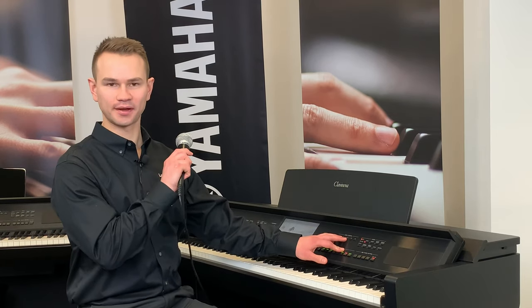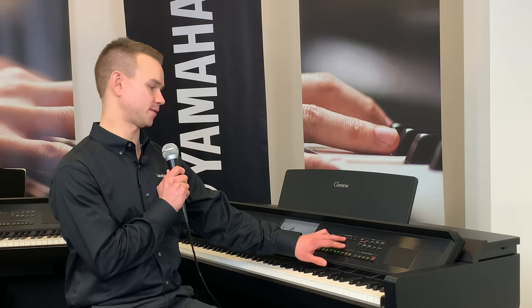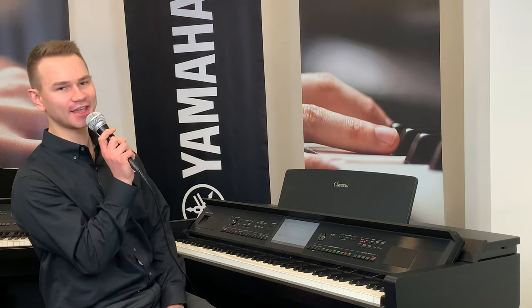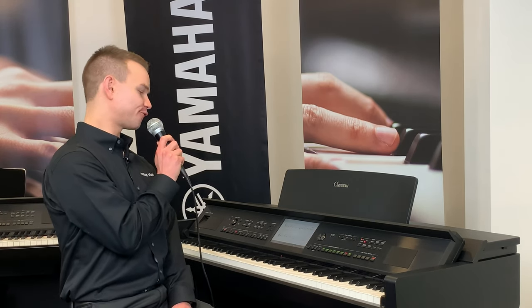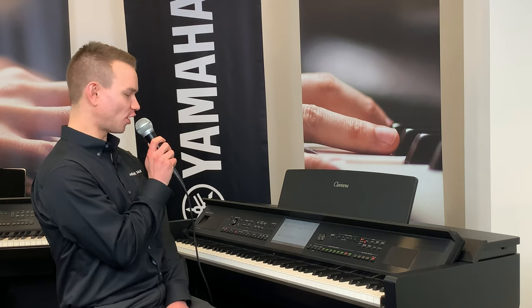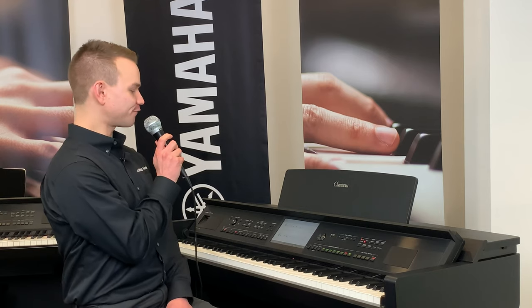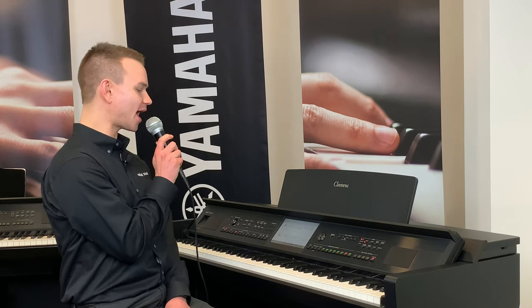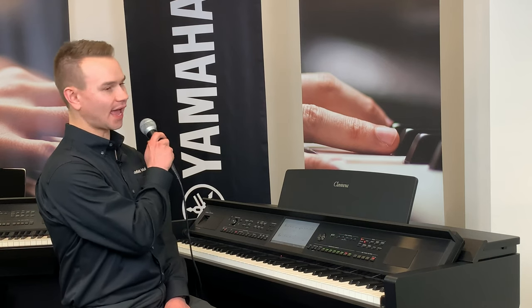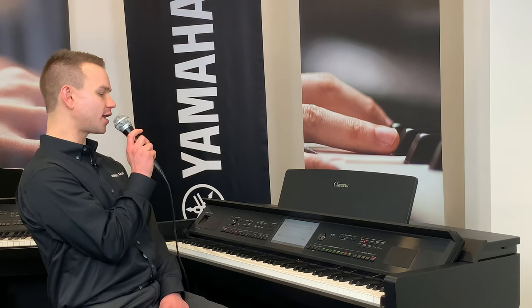When I sing this song, I'll sing parts without the mic so you can hear what my voice really sounds like, and parts through the mic so you can hear what Kooky Karaoke does for me. Puff the Magic Dragon lived by the sea, and frolicked in the autumn mist in a land called Honali.